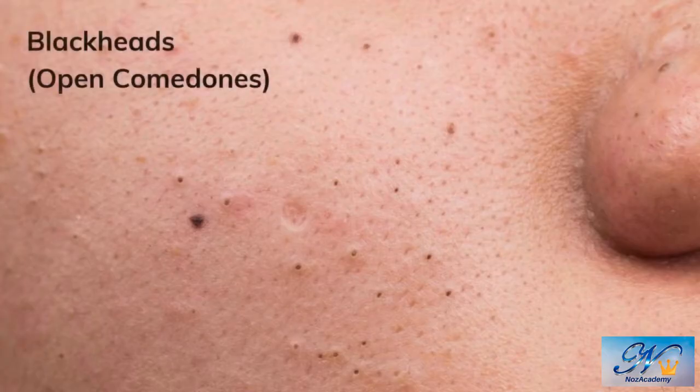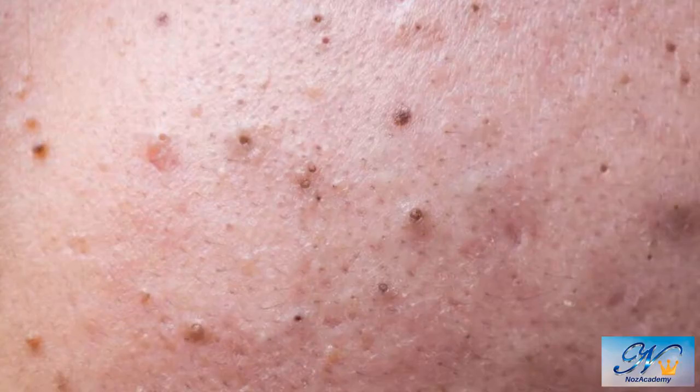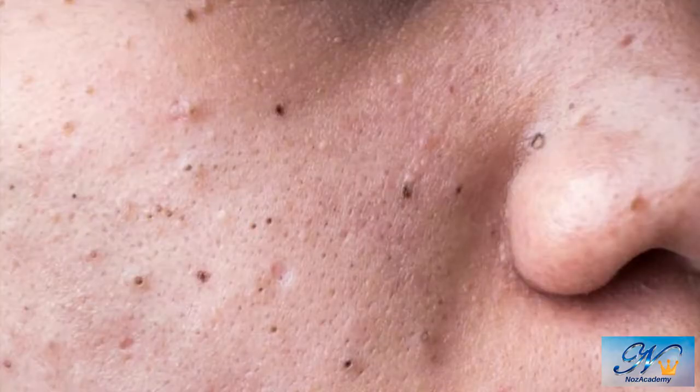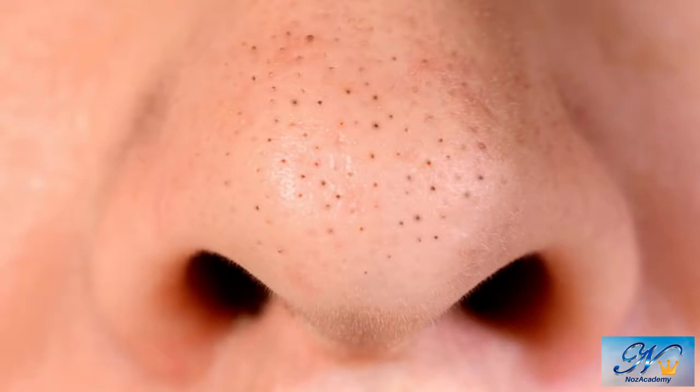Blackheads are open comedones. They look like black dots on your skin and are often seen on your nose, chin, or forehead — anywhere your pores are large. These large pores become clogged with a substance known as sebum. A chemical reaction occurs under your skin: melanin is oxidized and turns the clogged pores a black color. Blackheads don't pop, but they can be removed.